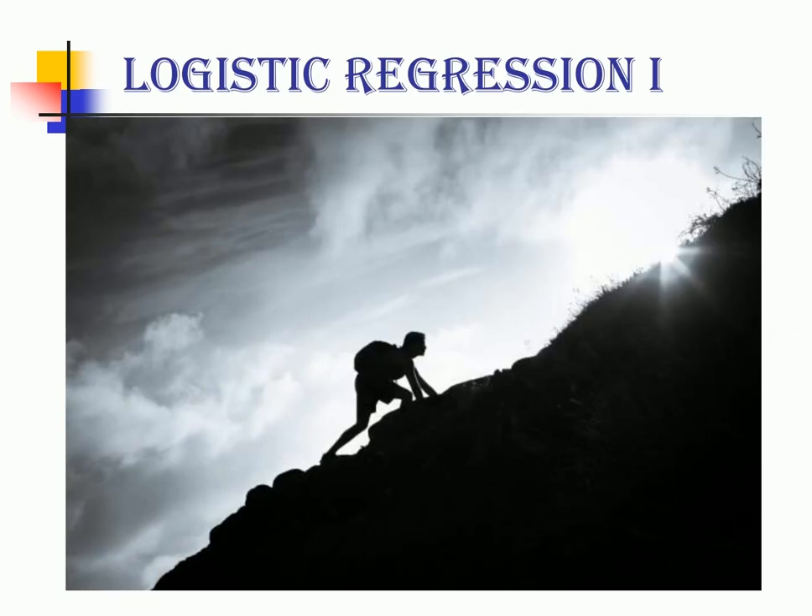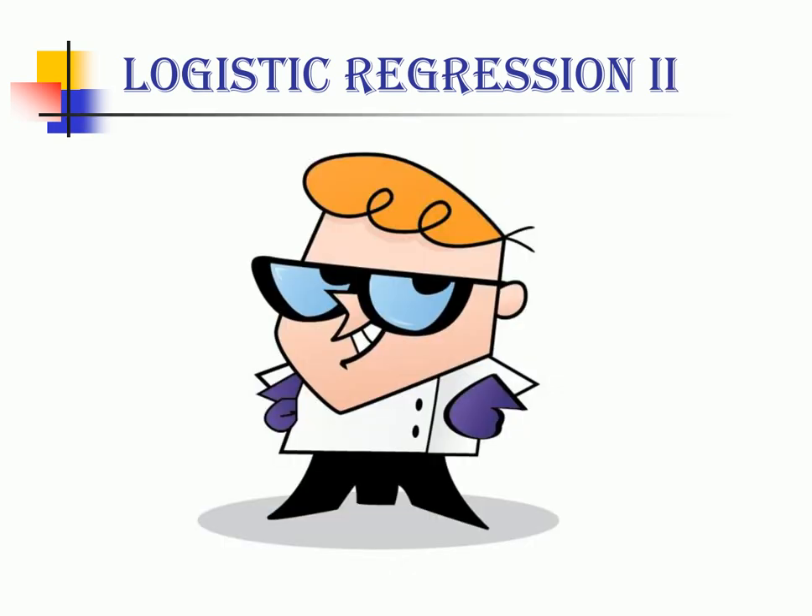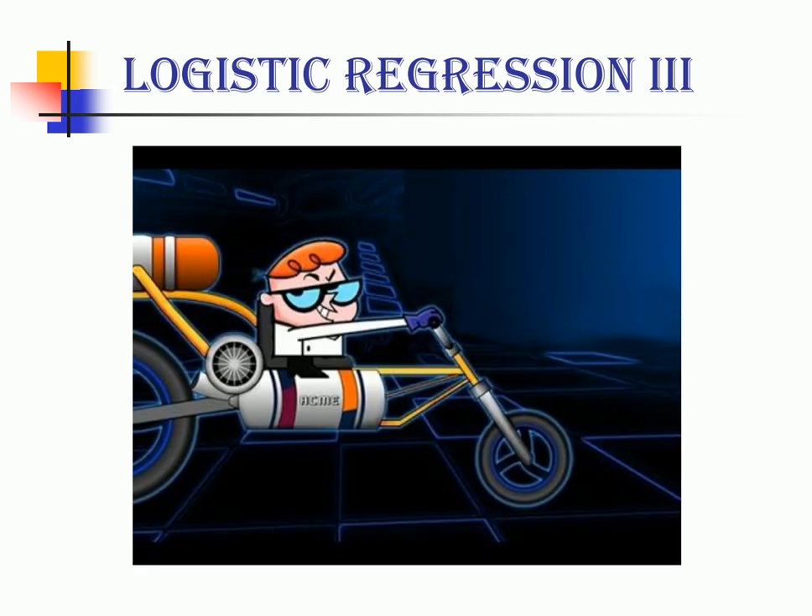Climbing a hill has always been a big challenge. However, a genius scientist created a special vehicle which acts like an escalator that will move you up the hill to complete the challenge. This is how the vehicle looks.